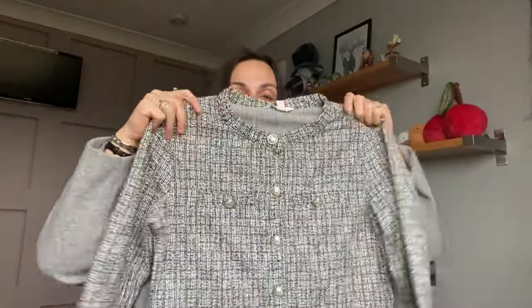From H&M - I follow this girl on TikTok, she's called Alicia, she's an estate agent and I love her fashion and what she wears for work. She wore this cardigan and I fell in love so I had to pick it up. It's just this gorgeous gray, black, and white speckled cardigan with silver buttons. I just think with a pair of work trousers this is going to look so cute. I really feel like I've grasped how I want to style my work outfits.